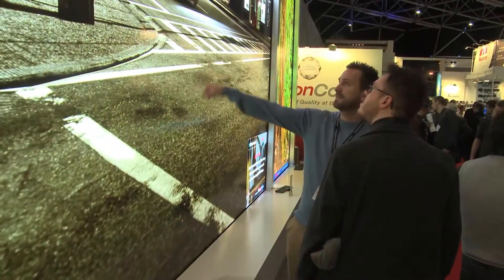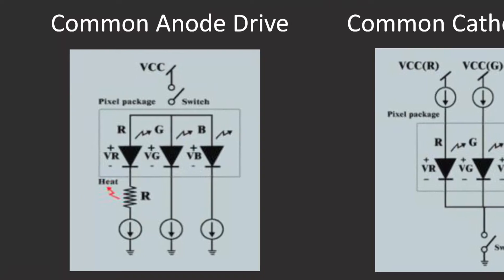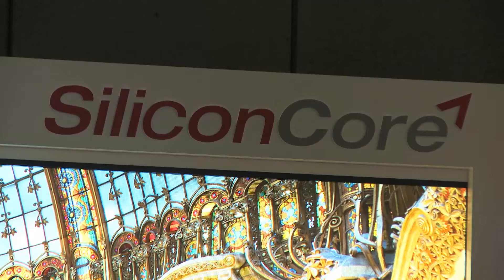The main difference in Silicon Core's technology is the Common Cathode technology. All LED displays today are based on what they call Common Anode. What Common Cathode has done is fixed a lot of the problems — weaknesses, if you will — in the LED technology.